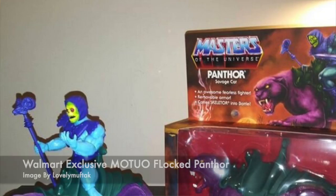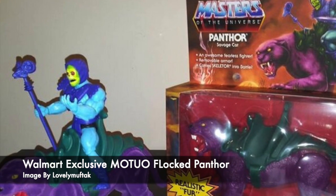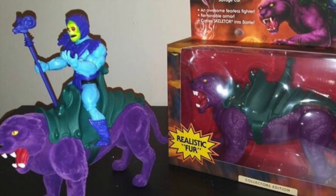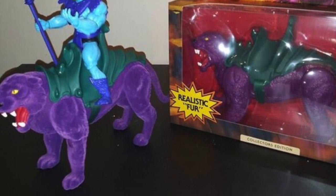For Masters of the Universe Origins fans, new product has started to show up at Walmart stores here in the United States. The flocked Panthor figure, which is a Walmart exclusive, has started to hit shelves. This flocked version of Panthor will cost $39.99 — about $15 more than the regular version.